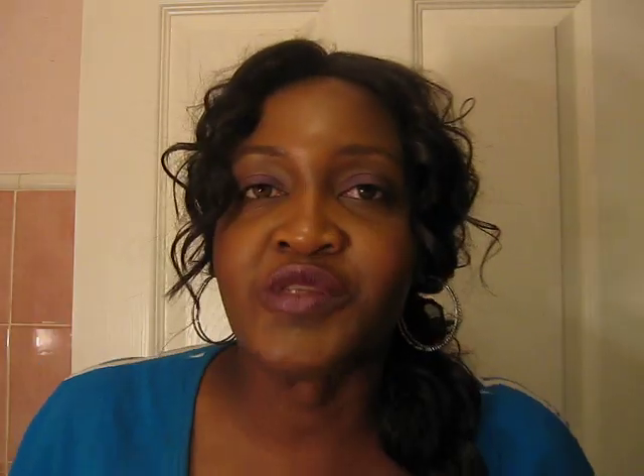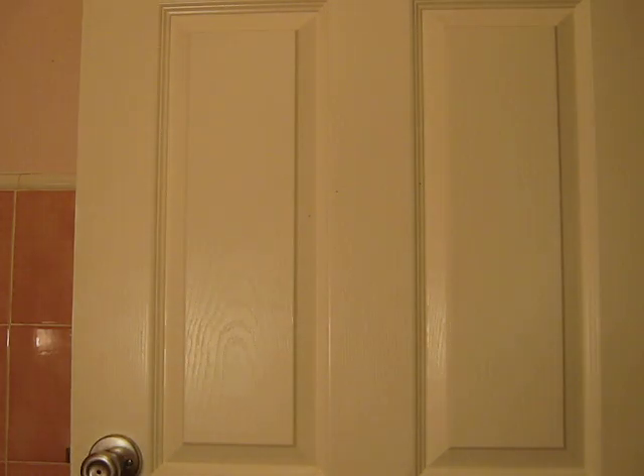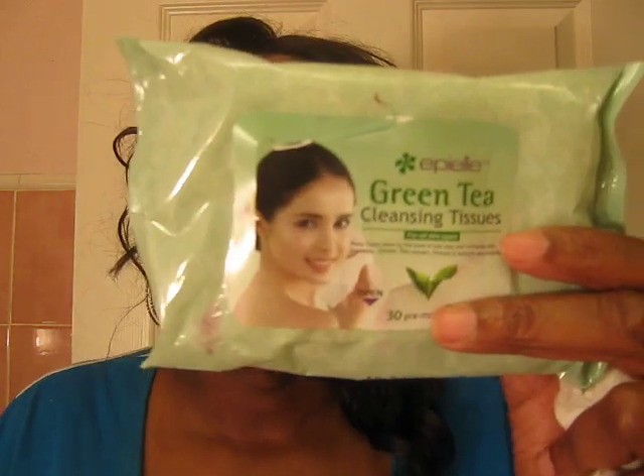Just so you guys know, I'm using my Green Tea Cleansing Tissues. My alarm went off — I didn't expect that. I get these at the 99 cent store by my house and I see them at a lot of 99 cent stores. These wipes are amazing. You don't have to spend a lot of money for quality things, and that's one thing I've really learned here on YouTube — saving and getting quality products for less.